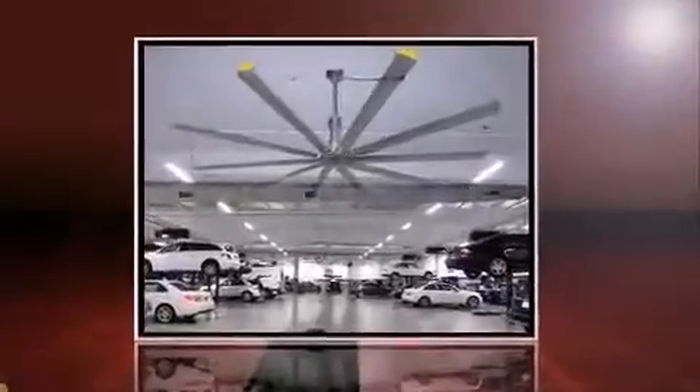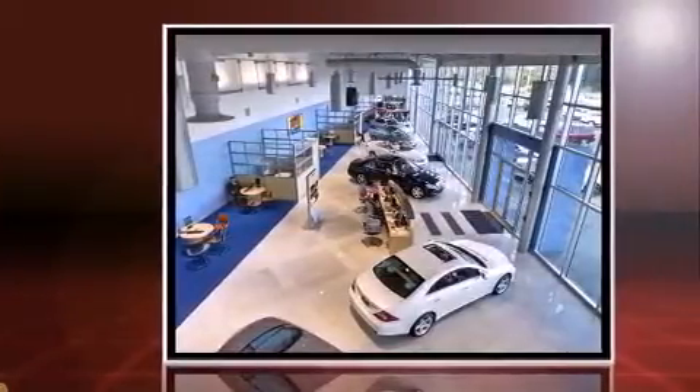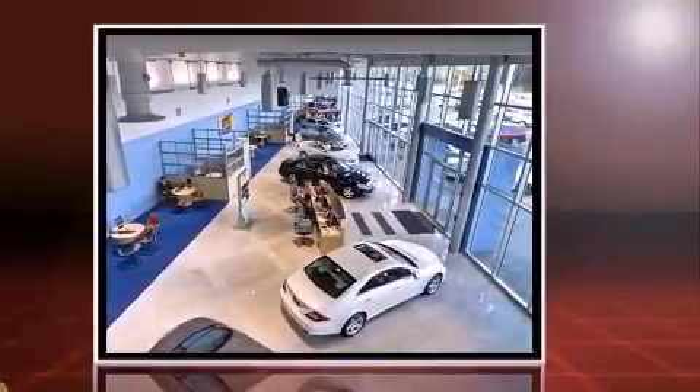Come test drive this 2012 Mercedes-Benz C-Class. With fewer than 25,000 miles on the odometer, this four-door sedan prioritizes comfort, safety, and convenience.